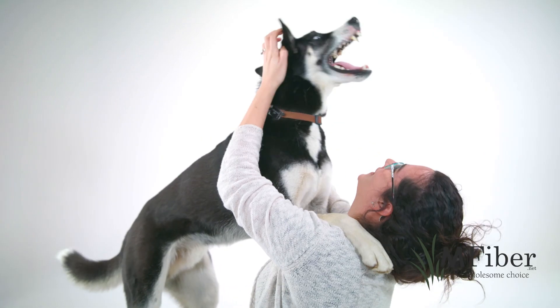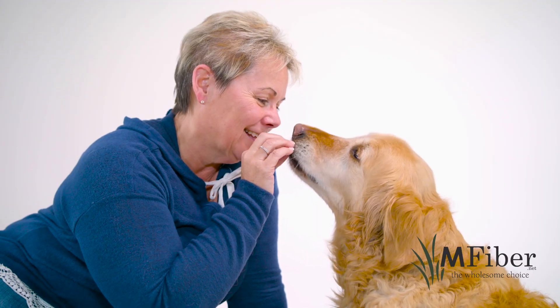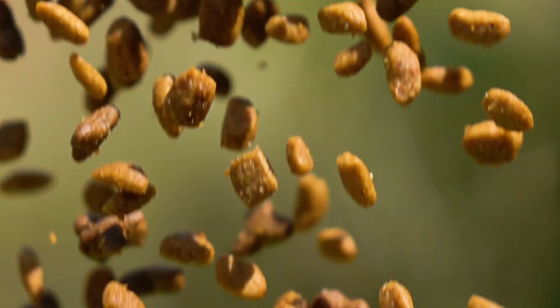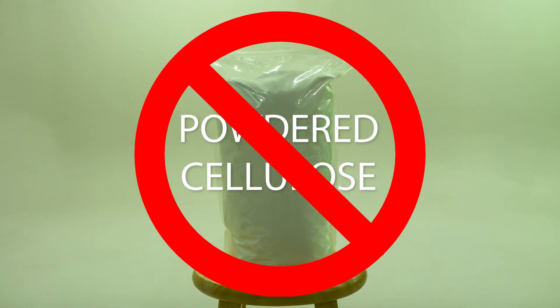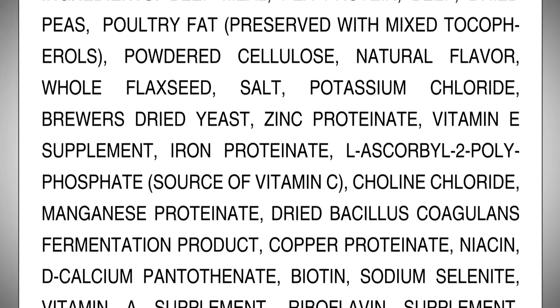Today, consumers are demanding high-quality ingredients in their pet food products. They want natural, non-GMO, grain-free alternatives. To satisfy their customers, pet food manufacturers need better fiber ingredients than chemically produced powdered cellulose, tomato pumice, or other fiber sources that are typically used.